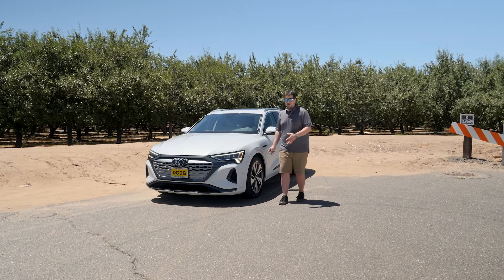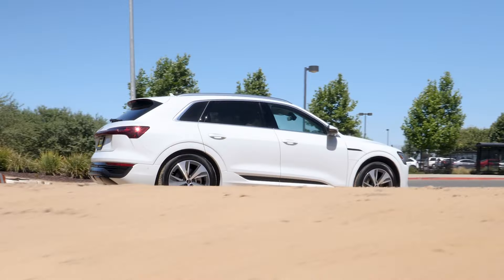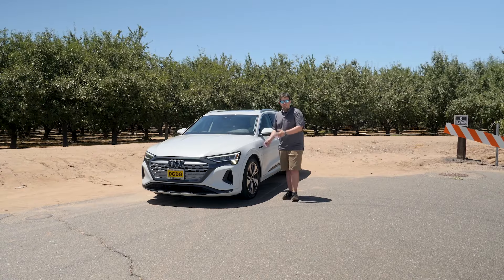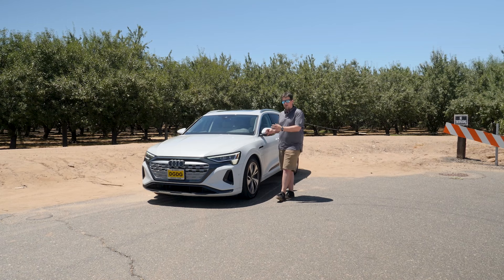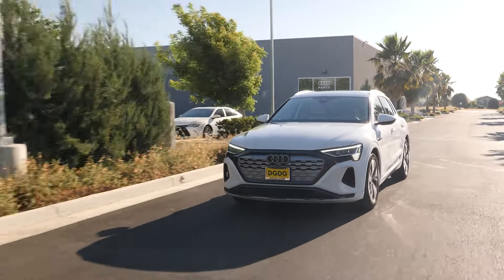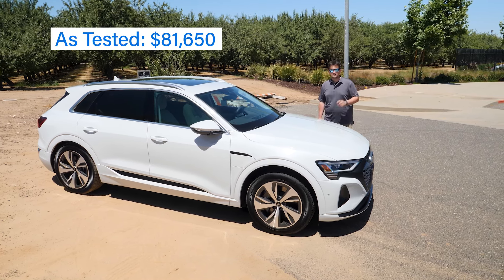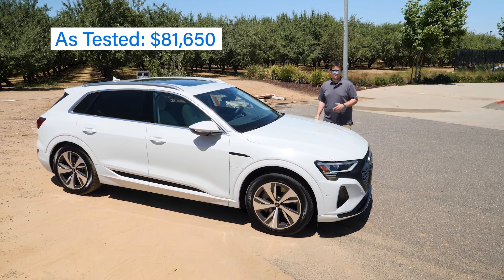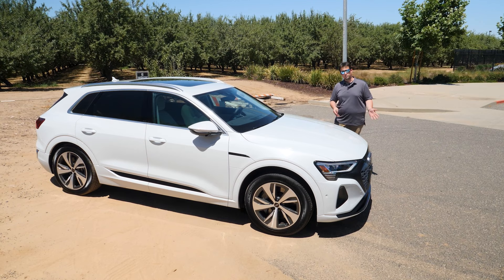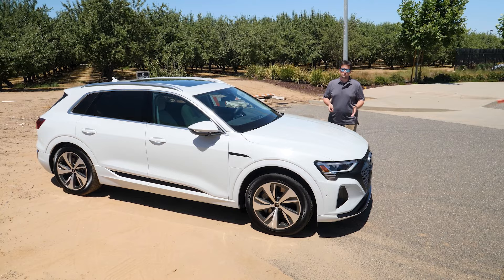The Q8 e-tron is actually not a new model — it's heavily updated from the previous e-tron model that's been on sale for a few years. It was renamed and heavily updated with an all-new powertrain to allow for more e-tron models in Audi's SUV lineup. Today we have the Premium Plus trim of the Q8 e-tron, which starts at $78,800. For a little less, you can get the Premium trim; for a little more, the Prestige trim — but this was closest in price to the GV70.